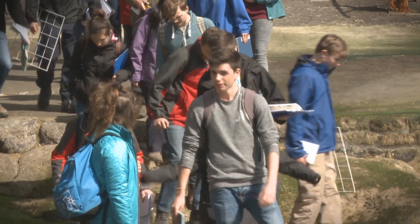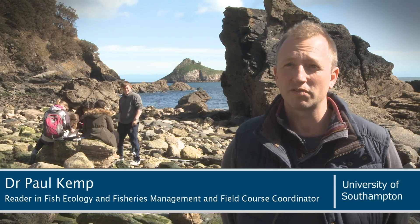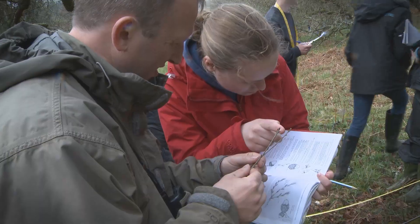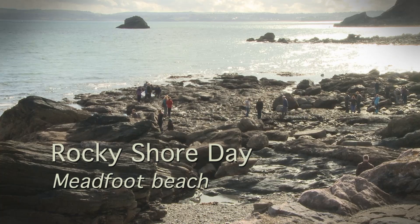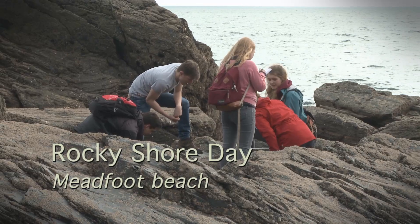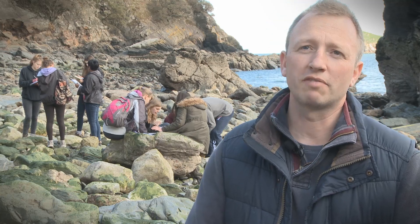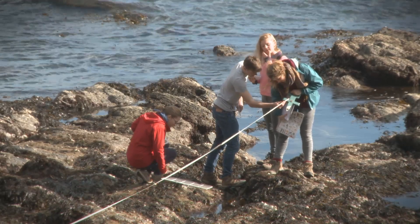The week-long environmental science field course is based in Exeter and from there we go to sites of interest to environmental scientists along the Devon coast and also in Dartmoor National Park. Today we're at Meadfoot Beach near Torquay, where we provide students with the opportunity to develop action plans for oil spill scenarios or landslides and also to conduct a survey of the rocky shore ecology.